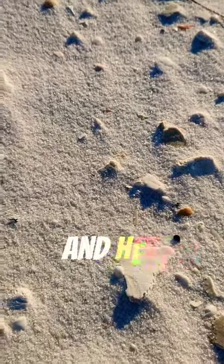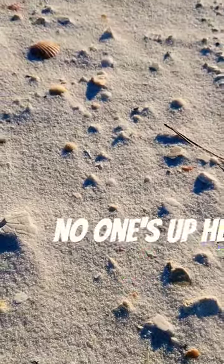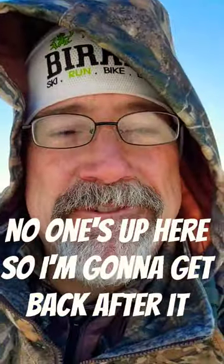What a spot. And here we are shelling up high — no one's up here. So I'm gonna get back after it.